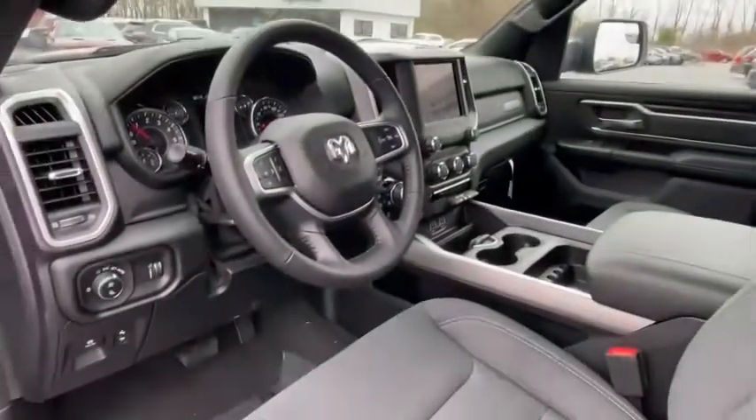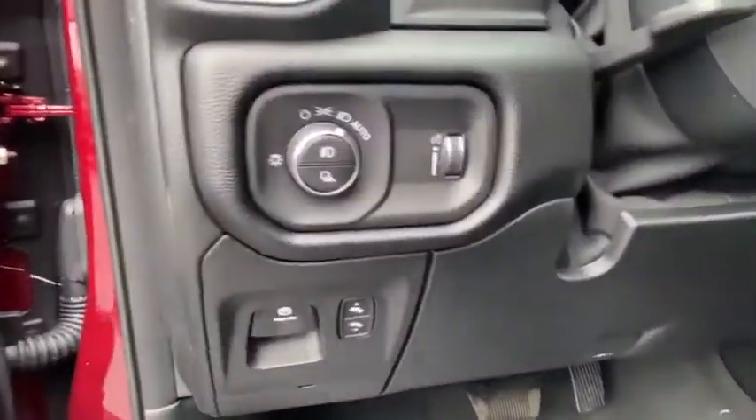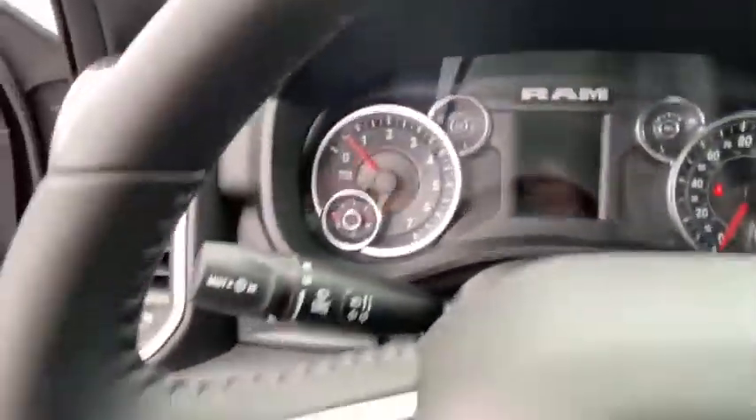Fog lights, compass, remote keyless entry, Sirius satellite radio, brake assist, overhead console, tachometer.